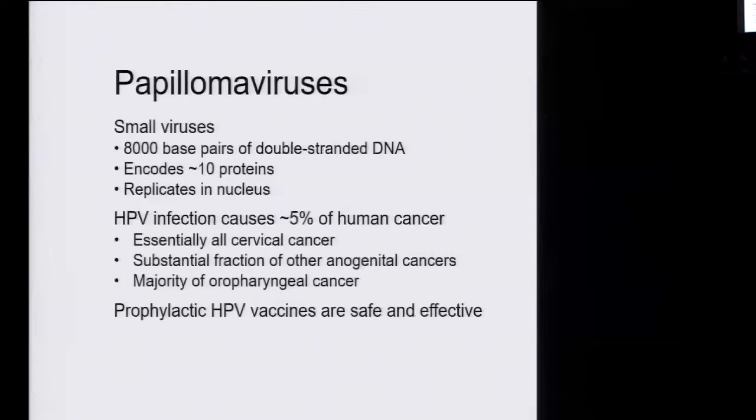Papillomaviruses are important human pathogens. These are small and simple viruses with a single DNA molecule genome. They only encode about 10 proteins, and like most DNA viruses, they replicate in the nucleus. They're very important medically because they cause cancer — about 5% of all human cancer deaths are caused by these viruses, the most prominent being cervical cancer.